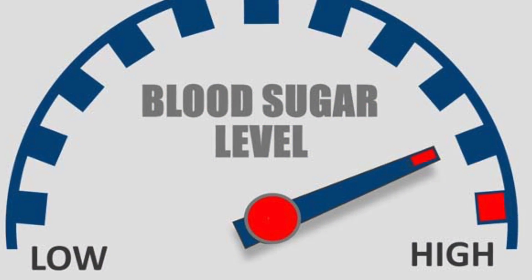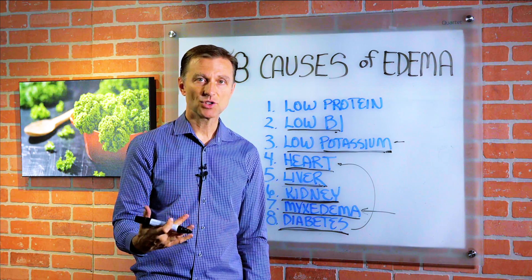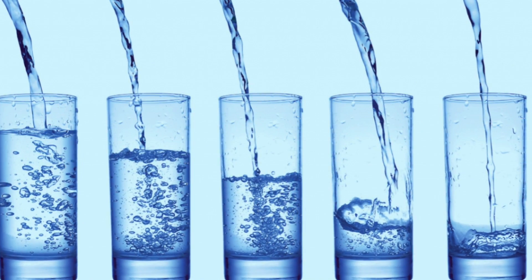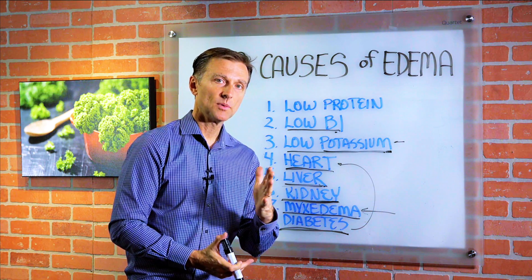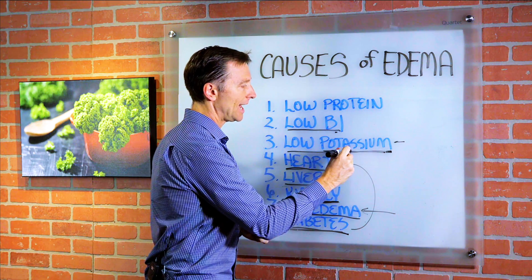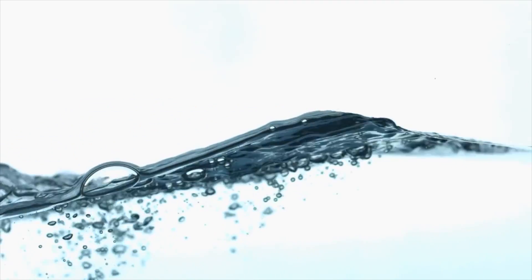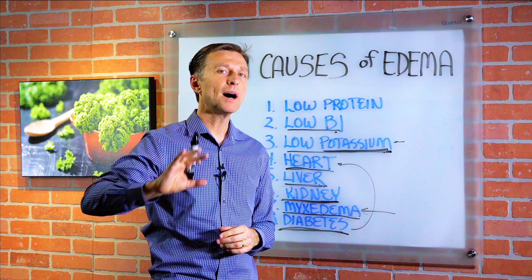Blood sugar issues — diabetics, pre-diabetics, people with insulin resistance — you're going to have fluid because of the retention of sodium, and then comes the water. If you have any of these conditions and you drink a lot of water, you're going to retain more fluid unless you get rid of the sodium or increase potassium. Taking more potassium or an electrolyte with a lot of potassium will push this fluid out, but you want to get to the root cause. If you have edema, you must fix your diet.